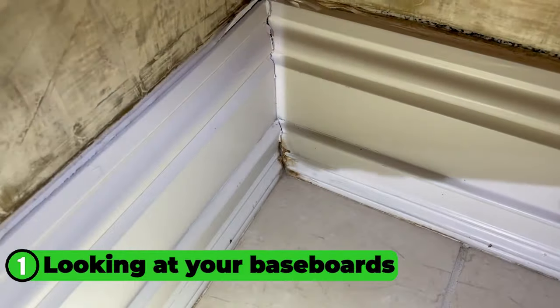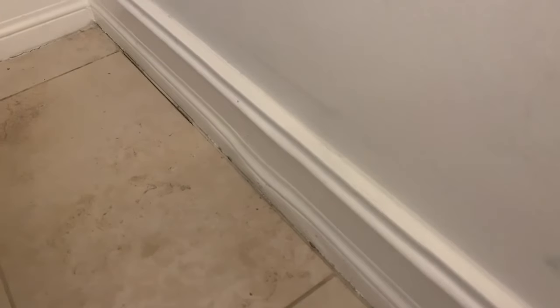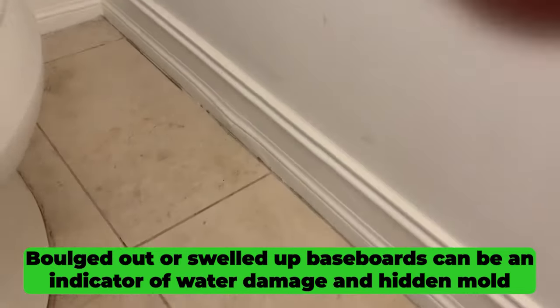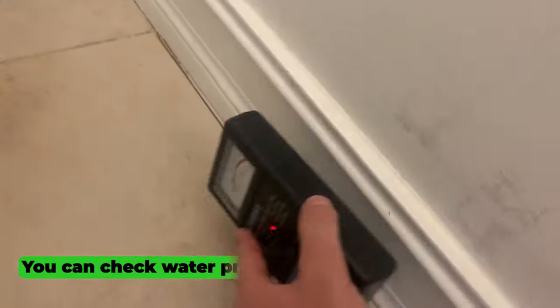The first way to determine if there's black hidden mold inside your walls is by looking at your baseboards. Baseboards are your friends — they can give you hints about water damage and past issues. If you see water staining or light mold on the front side of the baseboards, that can hint at what you'll find behind them. Outside of staining, you can also tell when baseboards look swelled up or are bulging out — that is a clear indication of water damage. You can check for moisture using a moisture meter, or just visually inspect it to get a good idea if it's been wet.